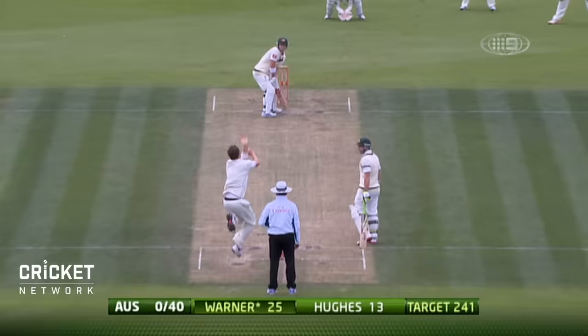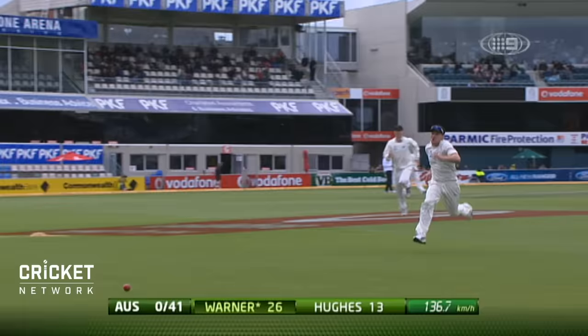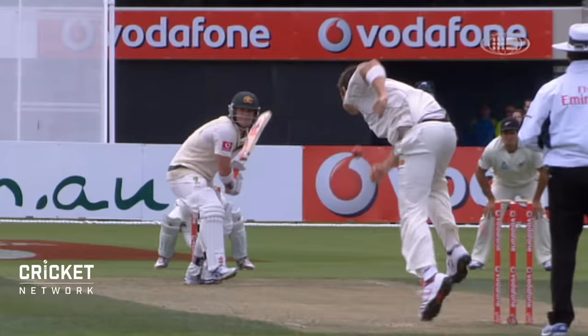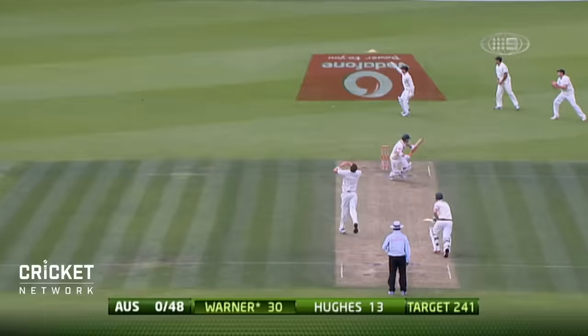Straight down the ground. That's a perfect straight bat. It was swinging, but it swung to the middle of Warner's bat. Should be about 13 hours old and that'll make it older. That's a nice little punch. Beautiful timing from David Warner. That's a good cricket shot, that.